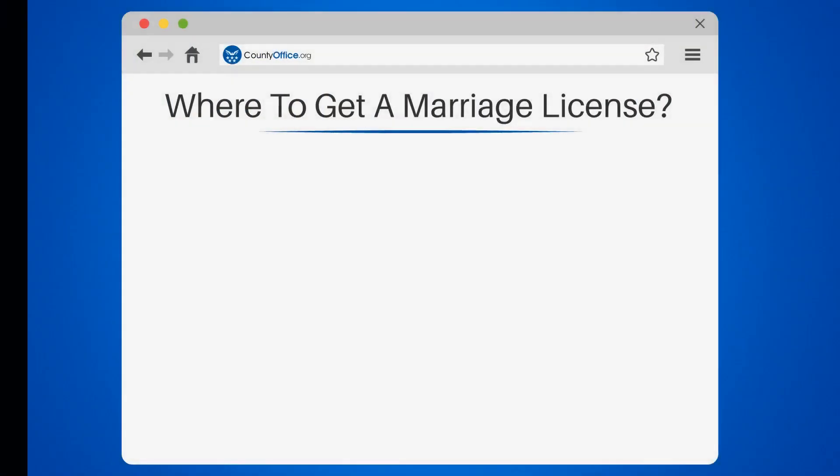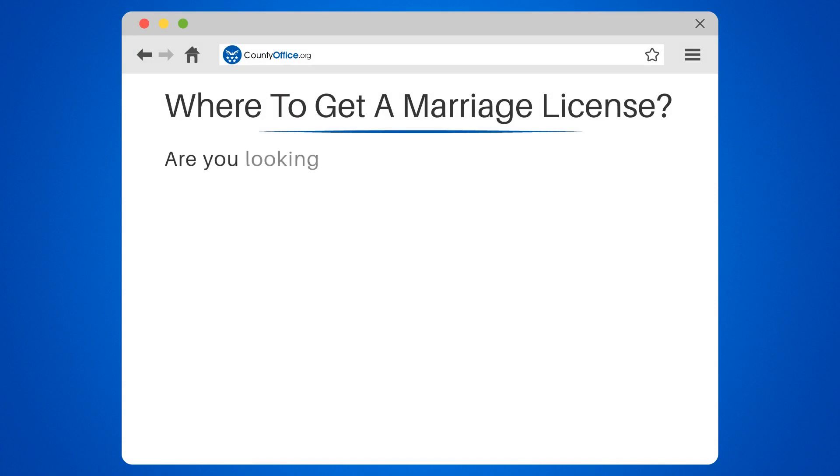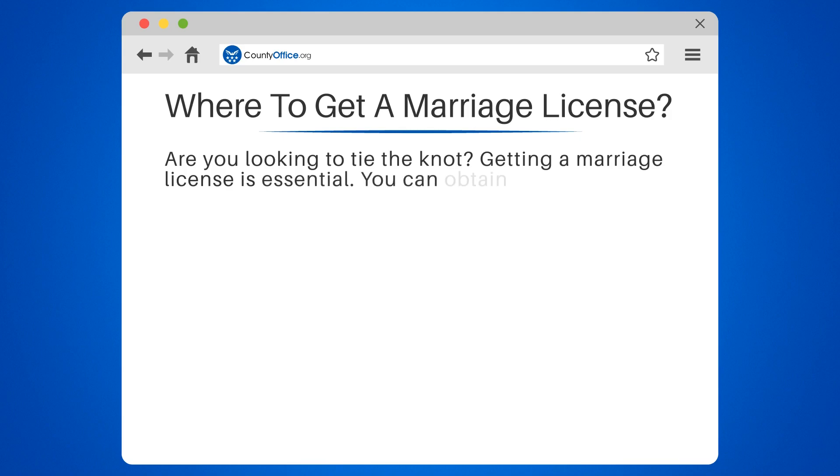Where to get a marriage license? Are you looking to tie the knot? Getting a marriage license is essential. You can obtain one from your county clerk's office. Requirements vary by state, but most require proof of identity, age, and citizenship. Fees range from $10 to $115.